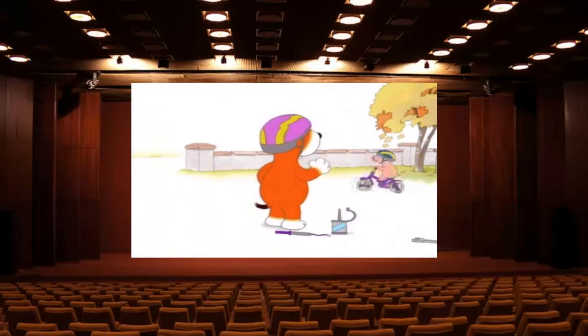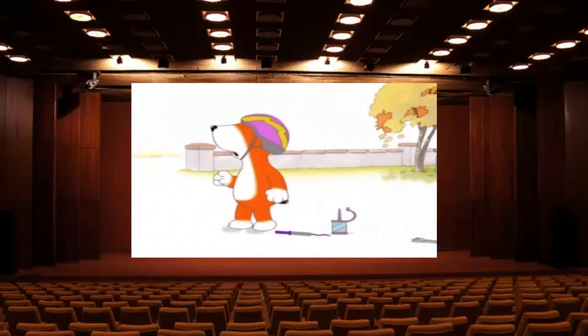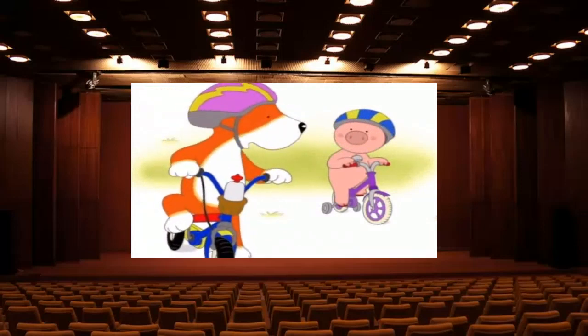That's it. That's it, Arnold. That's good. Watch out, Arnold. Watch out for the bike. Use the brakes. Yeah! Well done, Arnold. Yeah, you're really good at this, Arnold.